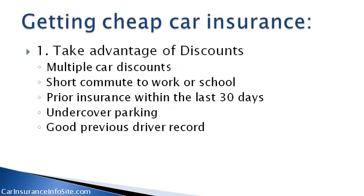Multiple car discounts, short commute to work or school, prior insurance within the last 30 days, undercover parking, and a good previous driver record.